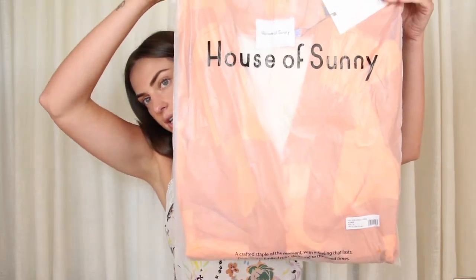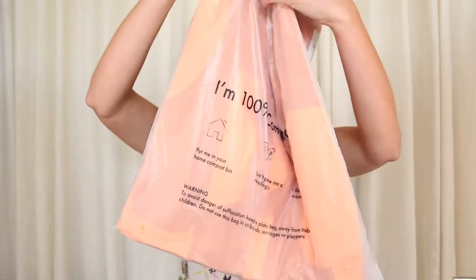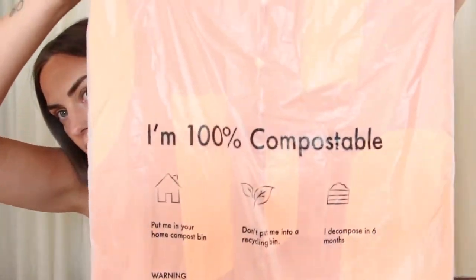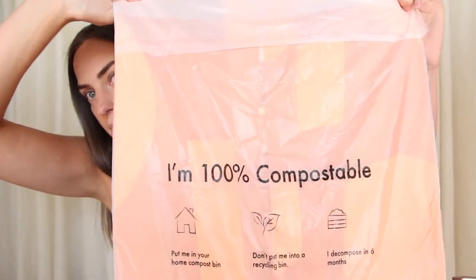This is how I receive these packages. They come in a box, but then every item is packaged separately with their House of Sunny logo. One thing that I love about the brand is that the bags they send their stuff in are 100% compostable.